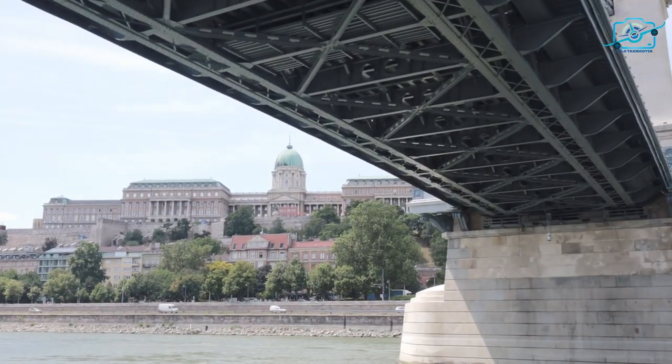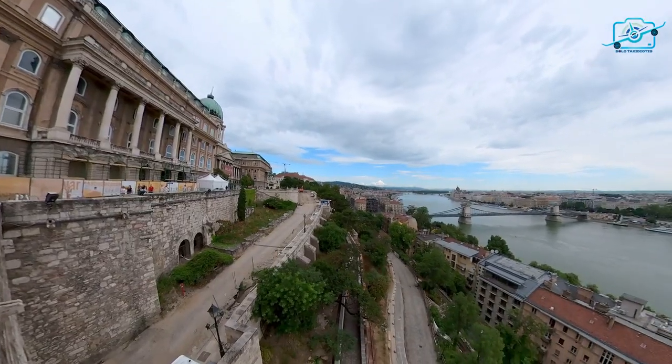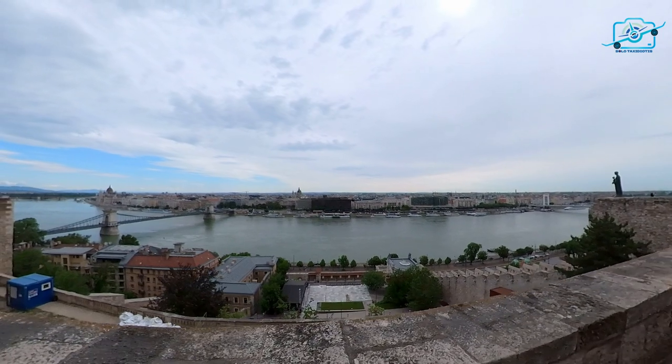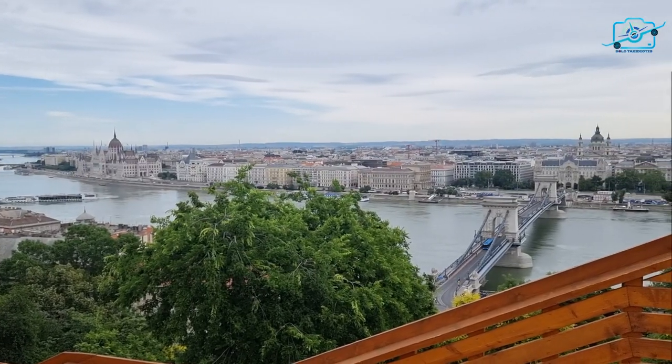Strategically perched atop Castle Hill, Buda Castle commanded a breathtaking view of the Danube River and the bustling Pest side of Budapest. Its elevated location provided a defensive advantage, playing a vital role in the city's protection throughout the ages.